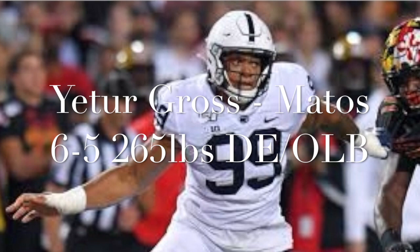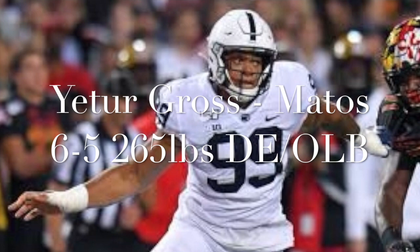Itur Gros Matos is a DE in a 4-3 defense run by Penn State. At 265 pounds, 6'5", he has great length and is really athletic. He definitely looks the part of a defensive end in a four-man front.